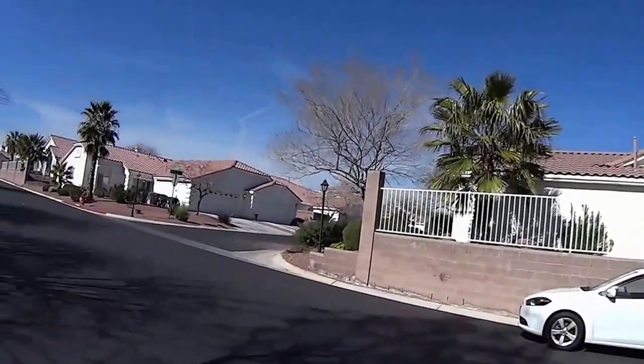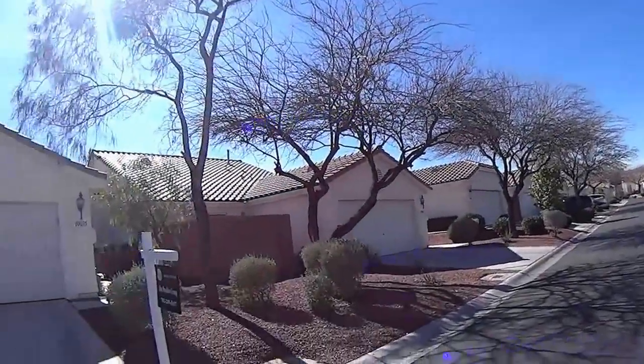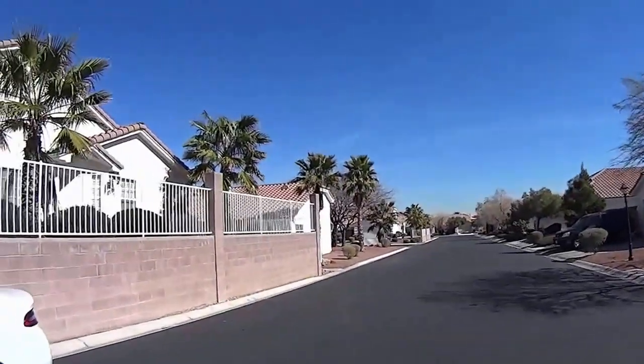This is Oak Creek Canyon. This is a quiet set of townhomes in an excellent location.